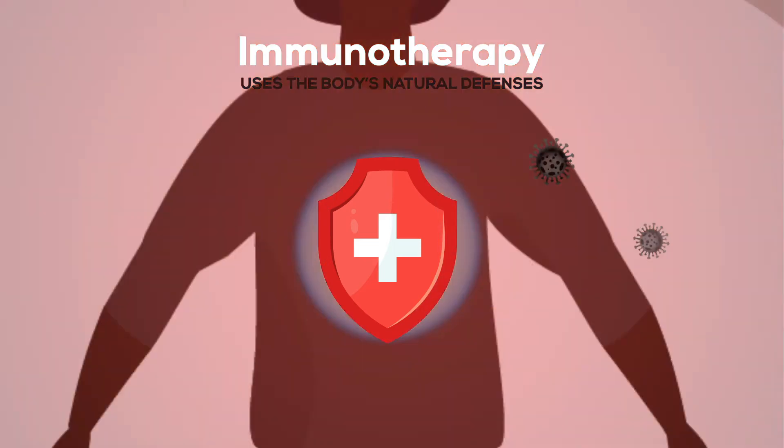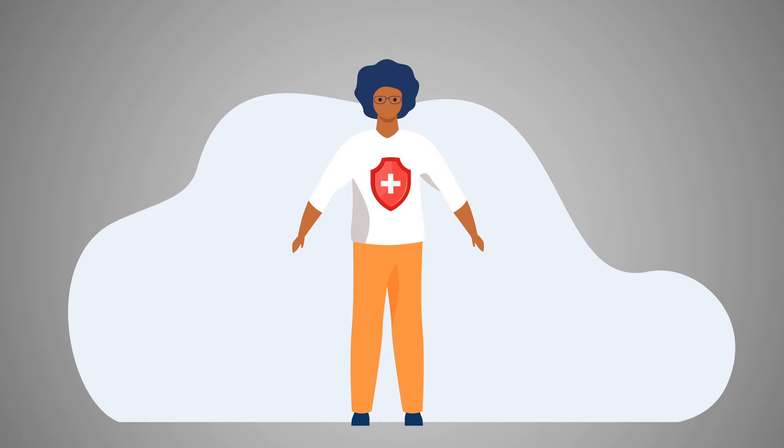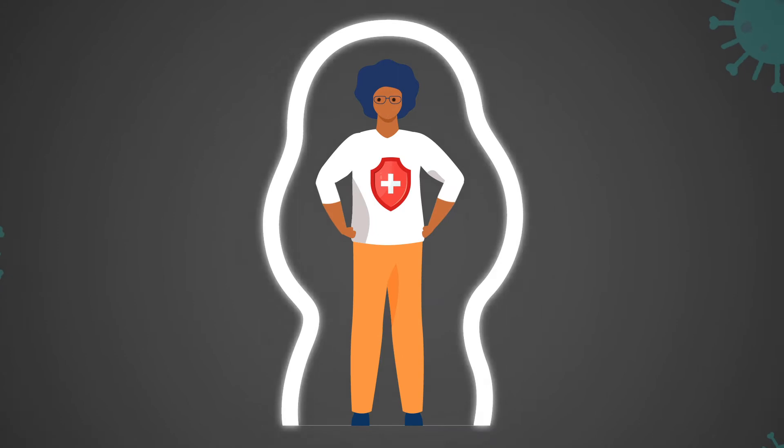It works with the immune system. The immune system protects your body against disease. It is a network of cells, tissues, and organs that work together.